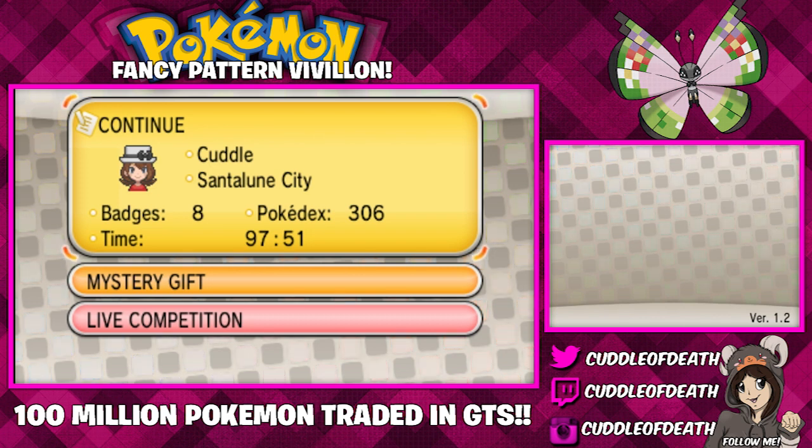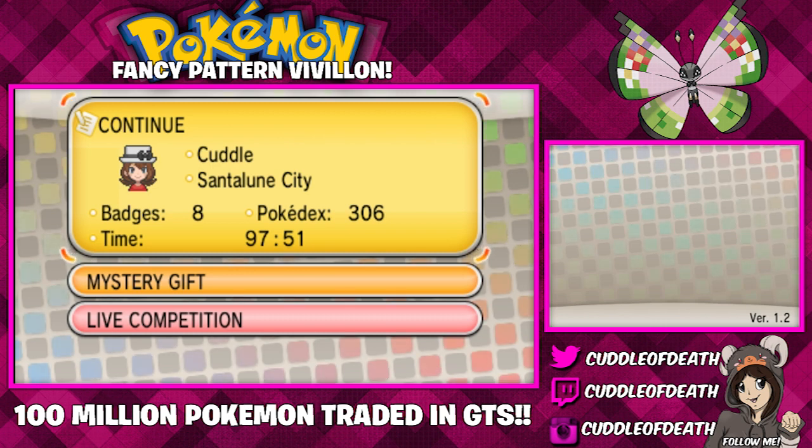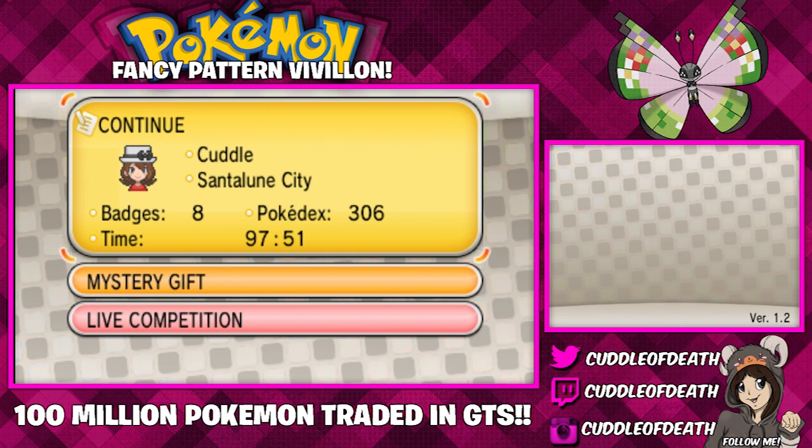For people that are going to say, oh, it's Vivillon — watch episode 6 of the Pokemon X and Y anime. It is Vivian. So now that that is out of the way, I'm going to show you guys how to get the new fancy pattern Vivian.